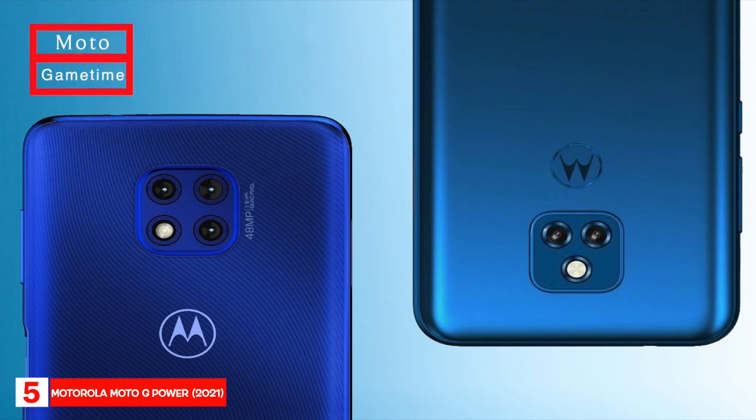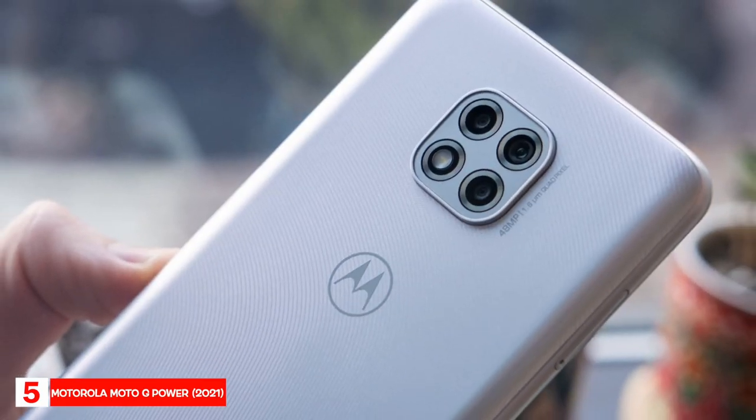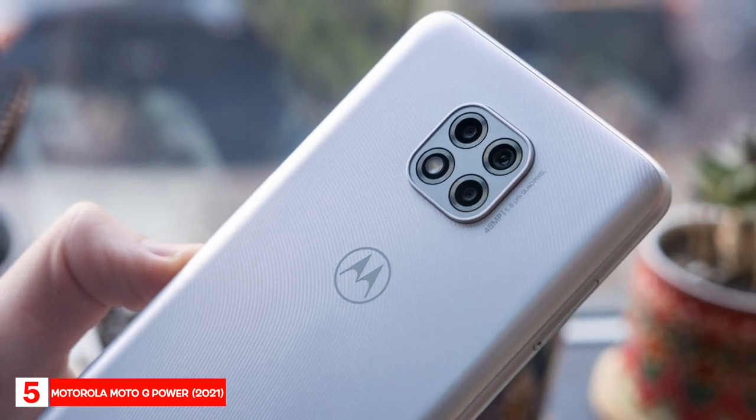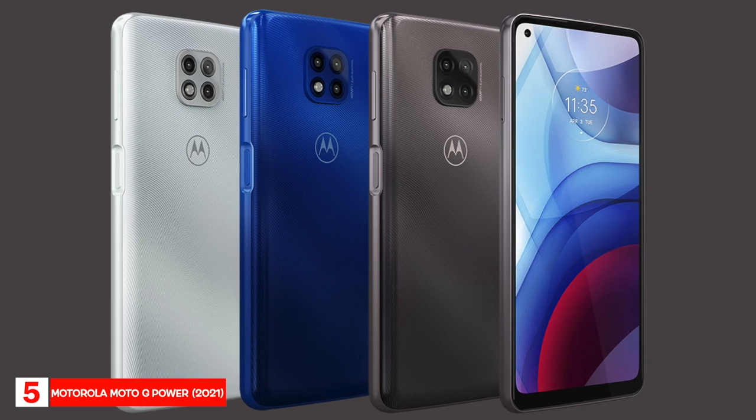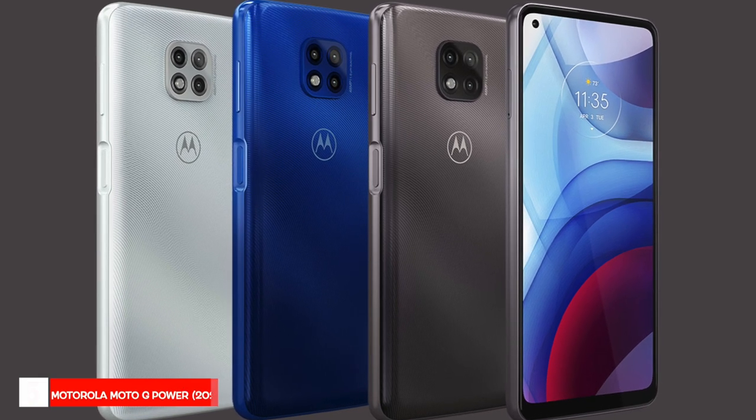Moto Game Time can also be enabled to make your games more immersive by blocking interruptions and giving you access to enhanced game settings. If you're looking for a phone that can last for days without charging, the Motorola Moto G Power is the best pick.